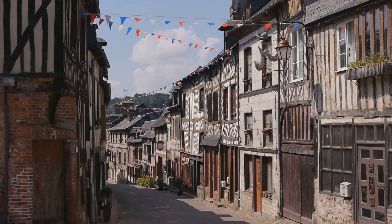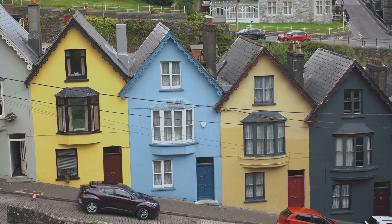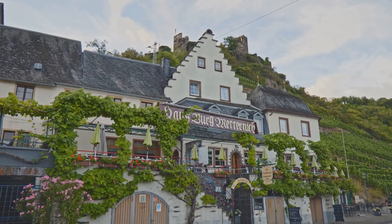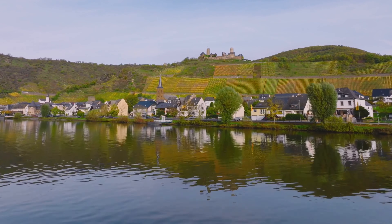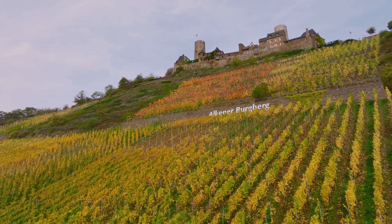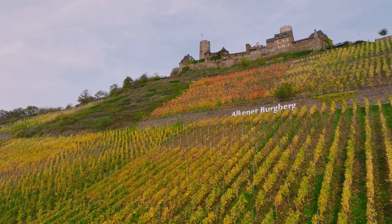Kochem itself is a delight to explore. The town is dotted with half-timbered houses and cobblestone streets that exude a timeless charm. There are ample hotels and inns that cater to every budget, each offering a taste of the town's warm hospitality. And speaking of taste, you can't leave Kochem without indulging in the local cuisine. The region is known for its Moselle wine, which is best enjoyed with a serving of sauerbraten, a pot roast typically served with red cabbage and dumplings.